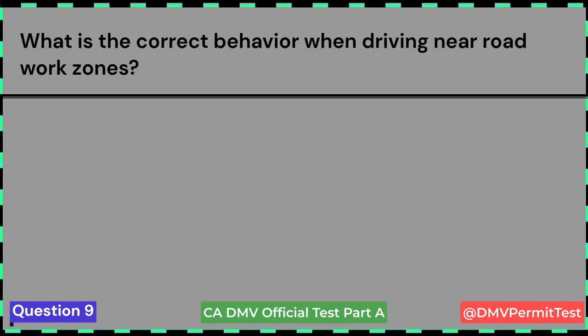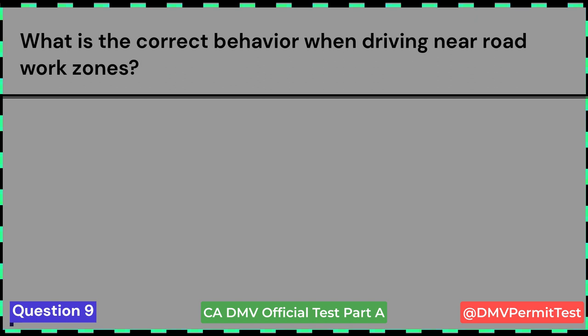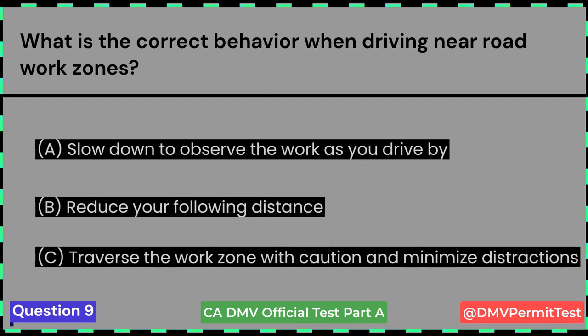What is the correct behavior when driving near road work zones? A. Slow down to observe the work as you drive by. B. Reduce your following distance. C. Traverse the work zone with caution and minimize distractions. Answer C: Traverse the work zone with caution and minimize distractions.